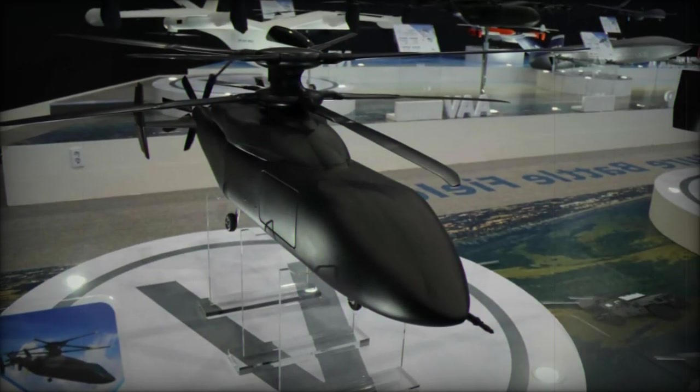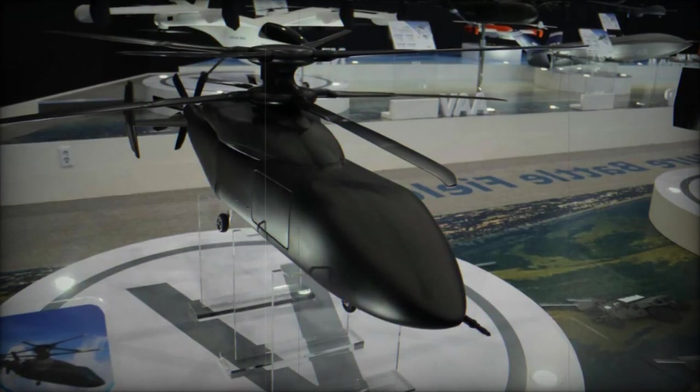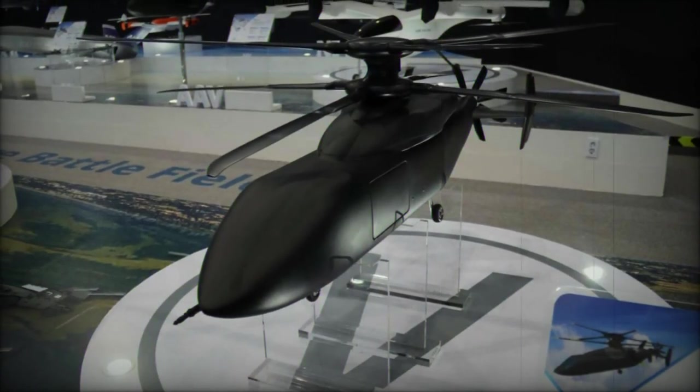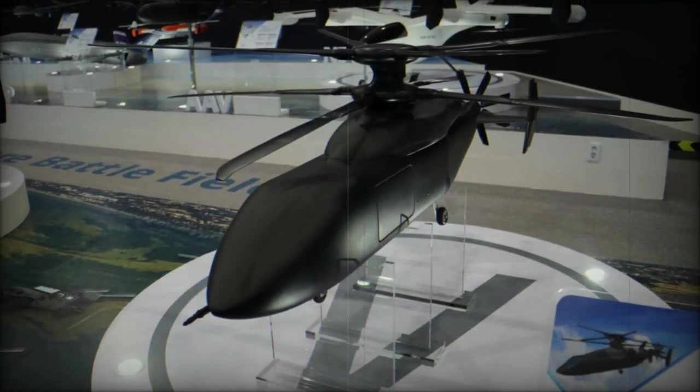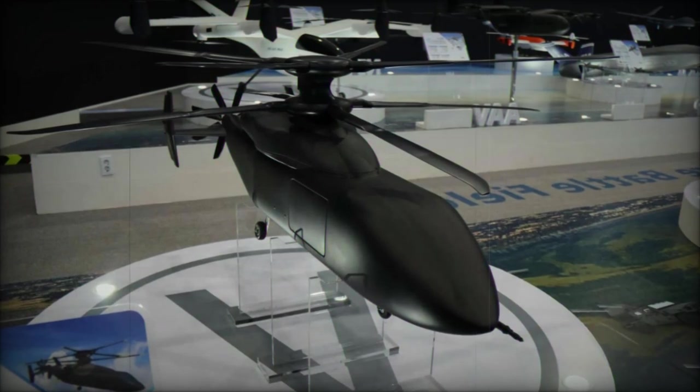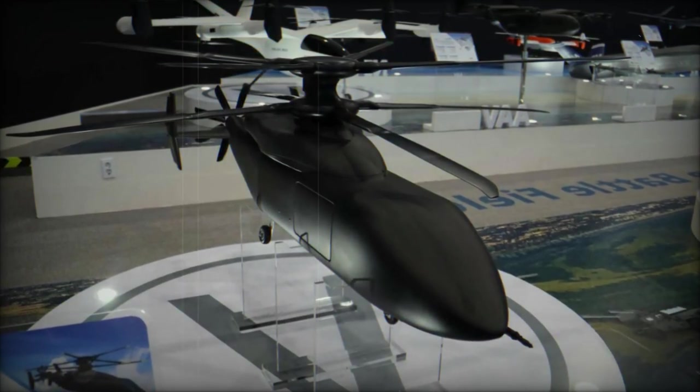The tilt-rotor design allows for vertical takeoff and landing, VTOL, like a helicopter, while achieving cruising speeds similar to fixed-wing airplanes. This variant is particularly advantageous for long-range missions where high speed and VTOL capabilities are essential, such as rapid response or transport missions in difficult-to-reach locations.